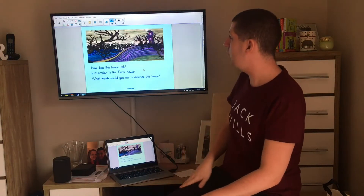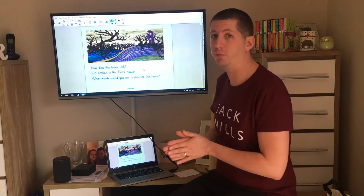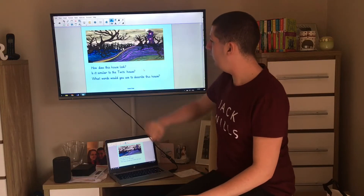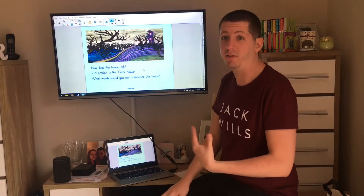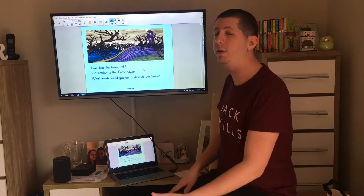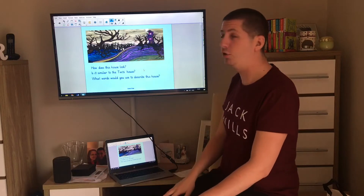I've got a picture here. This is an image of what somebody thinks Aunt Sponge and Aunt Spiker's house might look like. I want you to have a think to yourself — how does this house look? Do you think it looks quite inviting? Do you think people might want to come and visit this house, or do you think it might be kind of the opposite? Do you think it's similar to the Twits' house?